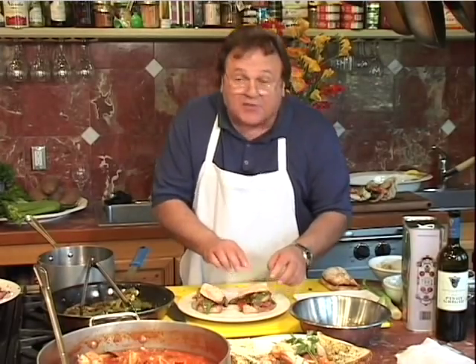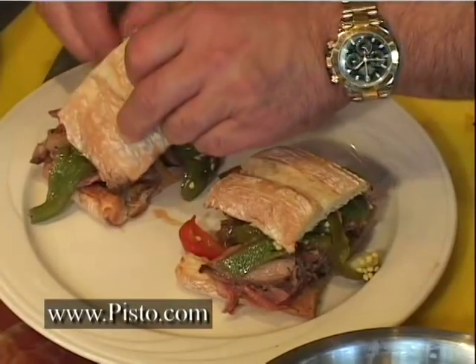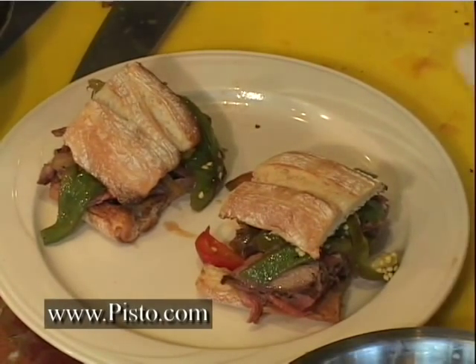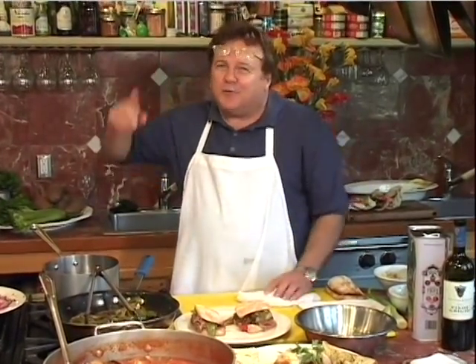Folks, this recipe is on my website and it is in our column today. Try this — I guarantee you're not going to be disappointed. This looks just delicious. I made extra because the guys here all want to taste it. Thanks for watching. We'll see you next time.